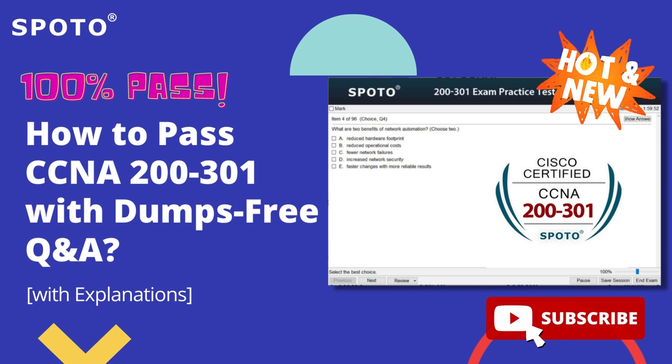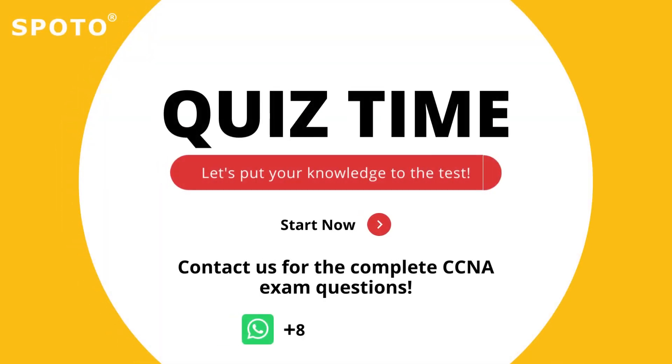This free CCNA 200-301 practice exam is meant to see how well you've studied for the real thing. Now take this free updated 200-301 exam demo to check how prepared you are.